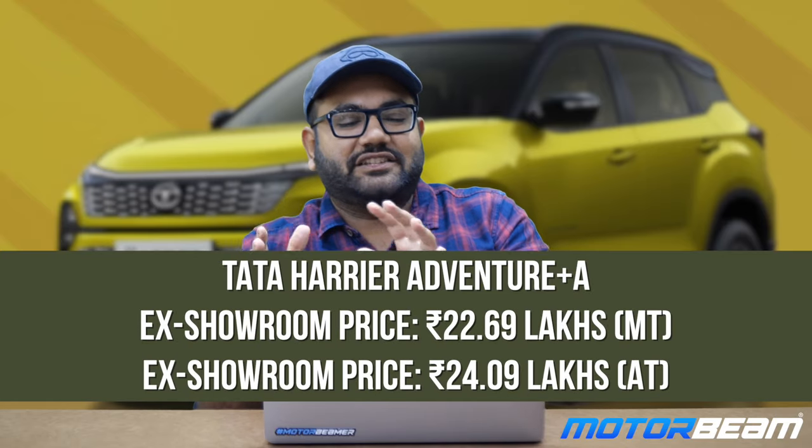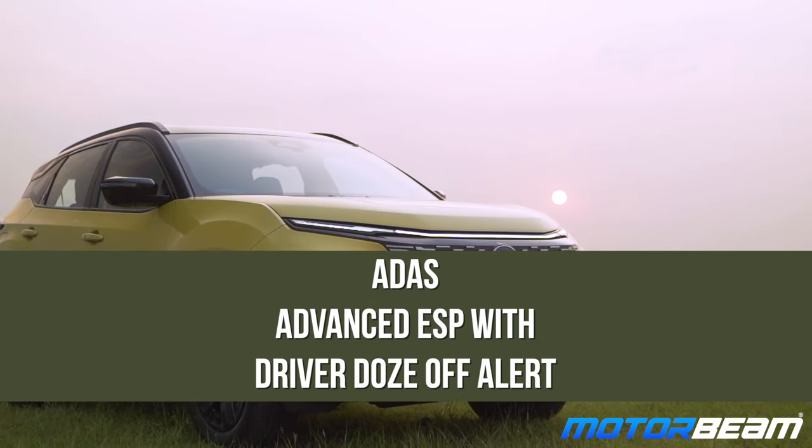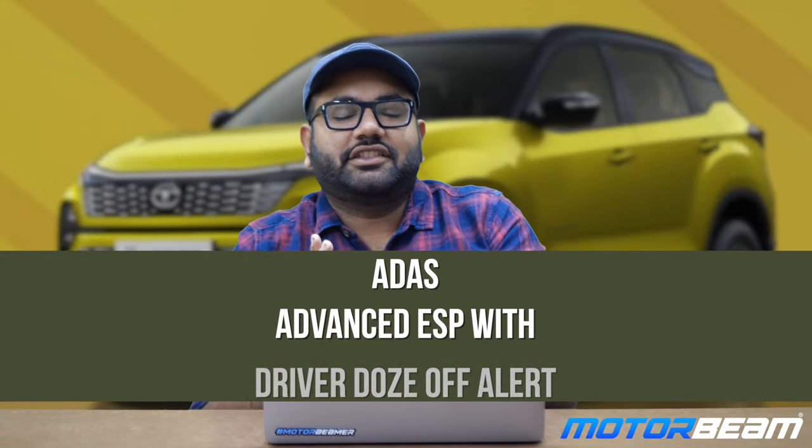There is one more sub-variant in the Adventure lineup: the Adventure Plus A, priced at Rs. 22.69 lakh for manual and Rs. 24.09 lakh for automatic. This variant adds 11 ADAS features and an advanced ESP with driver drowsiness alert. Adaptive cruise control was not available on previous iterations of the Harrier and Safari but is now available, though only with the automatic variant.